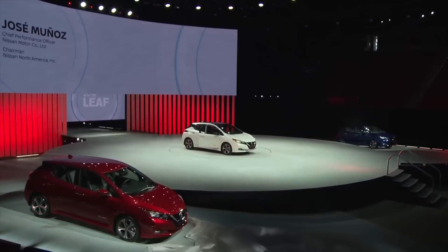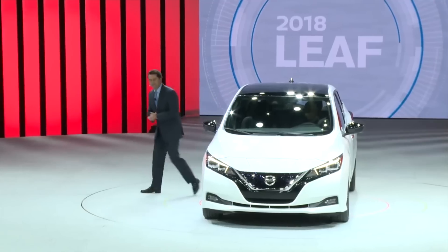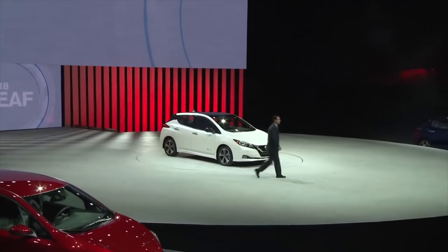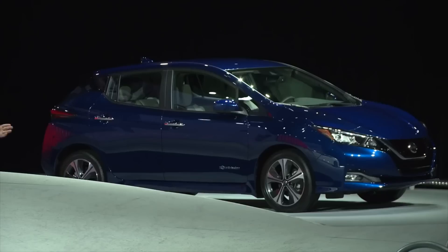Nissan has been producing the Leaf since 2010, which is actually a whole two years ahead of the Model S. Nissan says the E+ is scheduled to arrive at dealerships in Japan in January of 2019. US sales are expected to begin in spring of 2019, and European sales to commence in mid-2019.